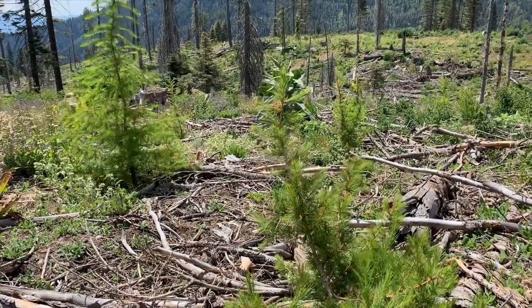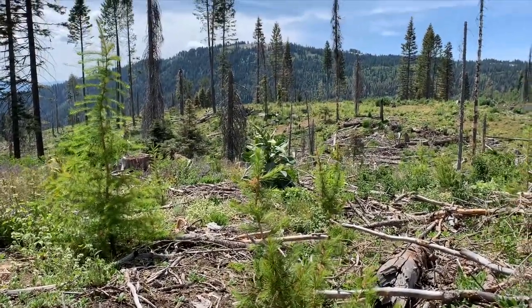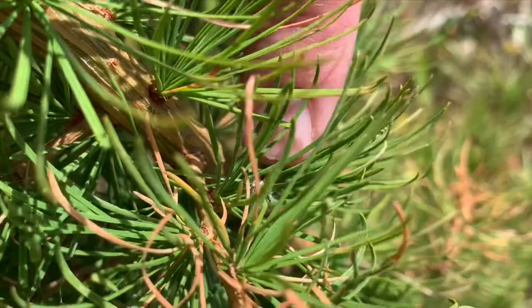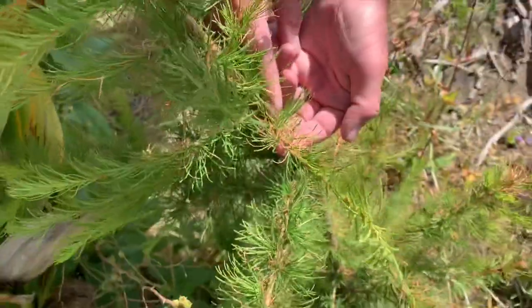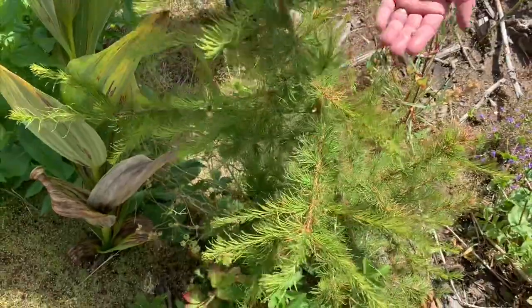It's also not a favorite host for western spruce budworm, which is another insect that's common in the Packer John forest, and we don't have a major bark beetle species that attacks this tree.